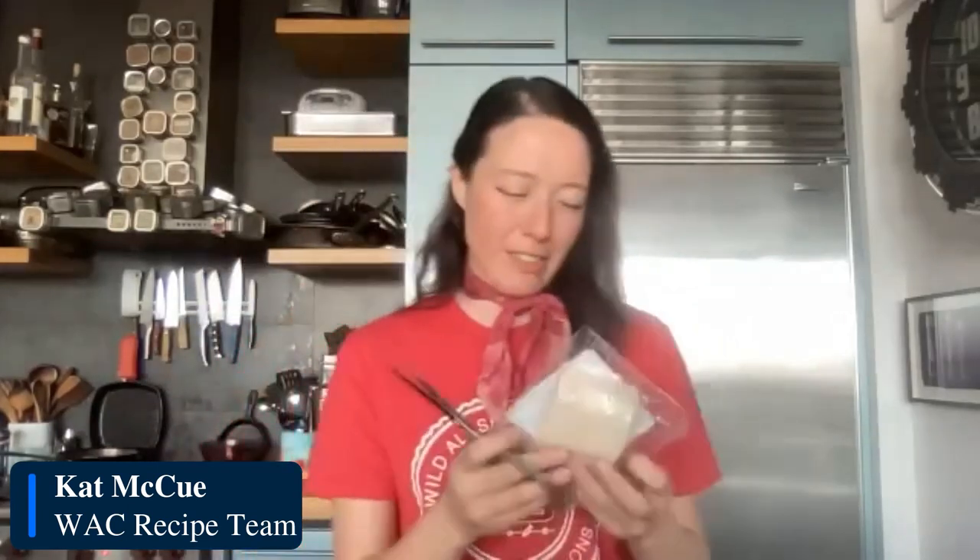That's not a good thing. But with Wild Alaskan seafood, frozen at the peak of freshness, you're thawing it whenever you're ready to cook — so you know it's super fresh. I love my kitchen shears, so I always cut this open and take it out of the pack, no matter how I'm thawing it.